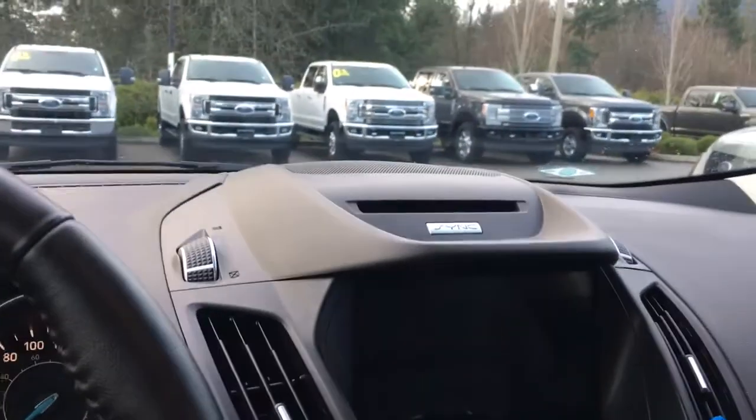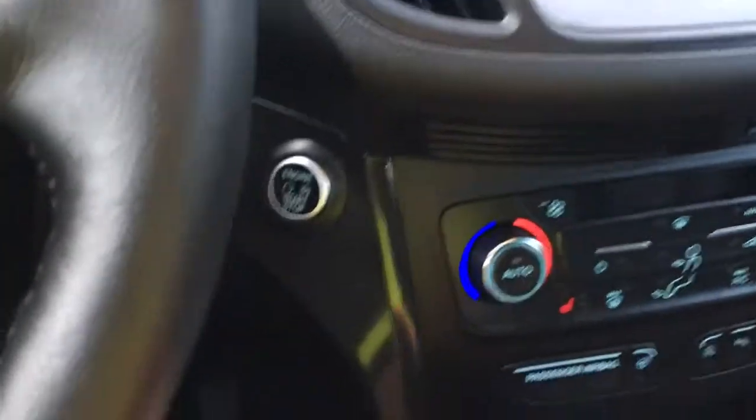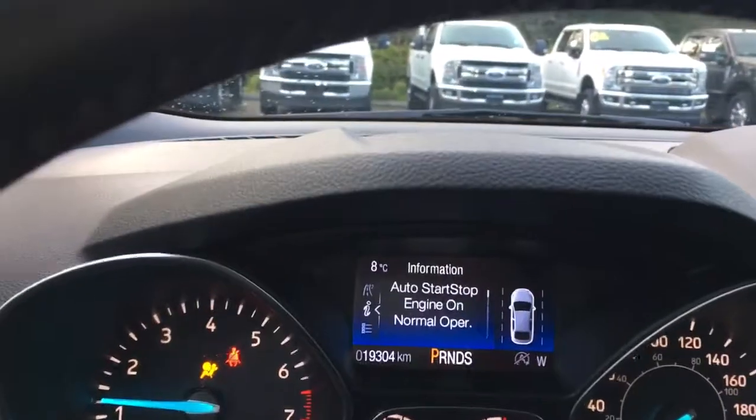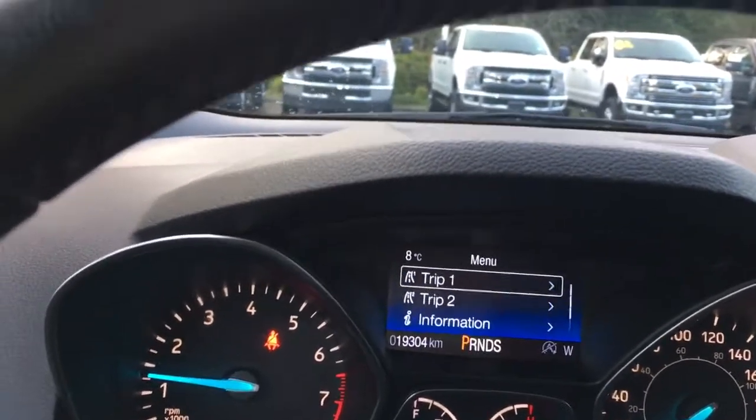In the center you have your CD player. This is a push start, so we're going to put our foot on the brake, keys in the pocket, and push the engine start button. On the dash we're going to see any important messages and we can toggle through a menu.